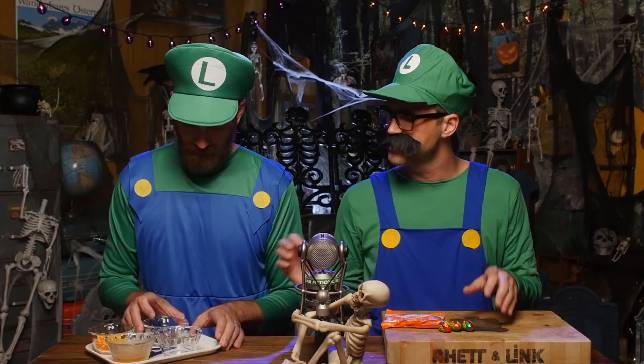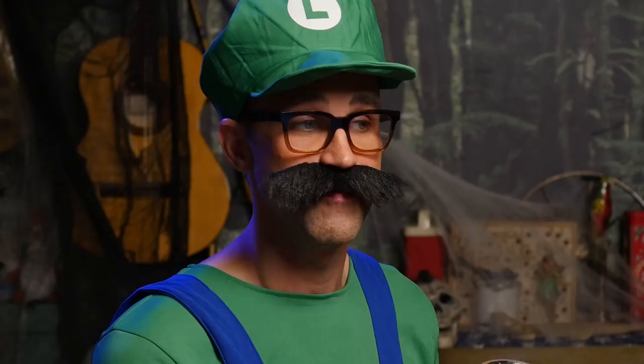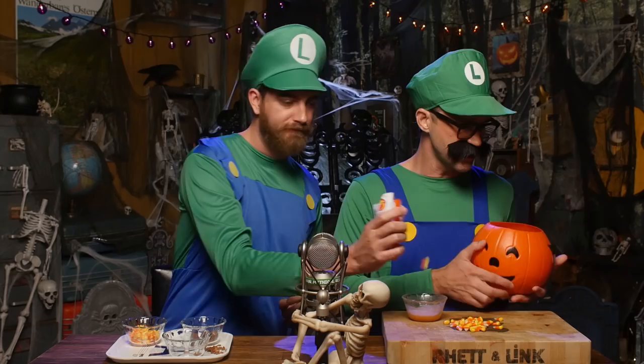Rhett, you've got some Cadbury scream eggs already open. What I want you to do is crack the yolk into the ramekin. It's kind of fun to try to get the yolk out of there. Sometimes it requires a little raking into some sort of container — you gotta really separate the chocolate shell. The more you touch it, the better it tastes. You know what, let's just skip ahead. We've got a ramekin here with what is... 45 Cadbury scream eggs worth of yolk.